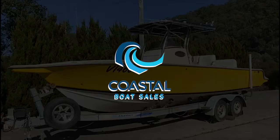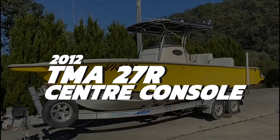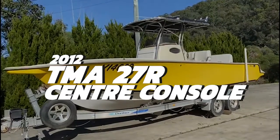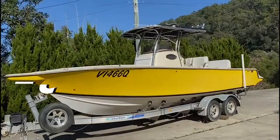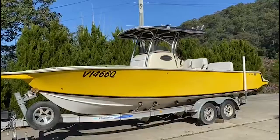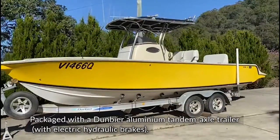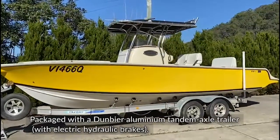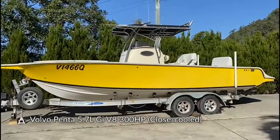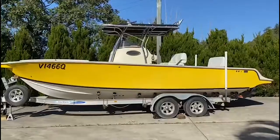This is a 2012 TMA27R center console. This thing is a big girl, capable of some pretty big water, and it's got an absolutely awesome layout not just for fishing but for family boating altogether. It's on a Dunbeer trailer — an alloy trailer with brakes. It also has a Volvo 5.7 liter GI engine, I believe it's 350 horsepower, with 315 hours.